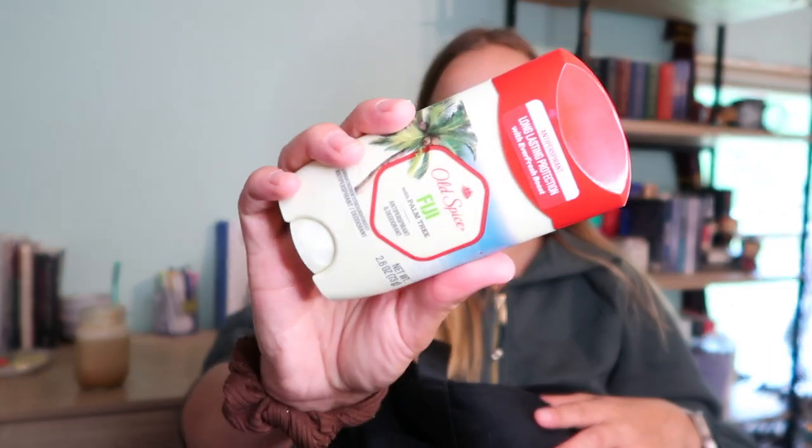The next deep pocket has my deodorant — this is the Old Spice Fiji. I'm loving this one right now. I do still use the Wilderness one, which is the lavender one, but I'm loving this one as well. I just keep it in here because I sweat really bad at work.